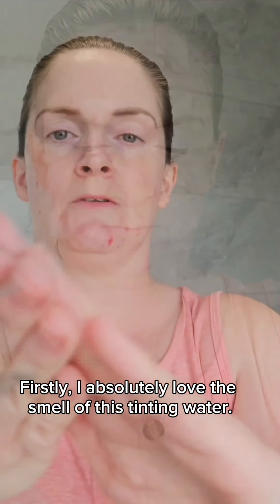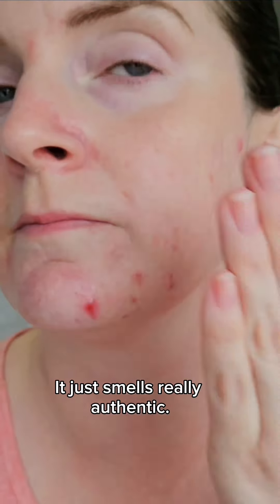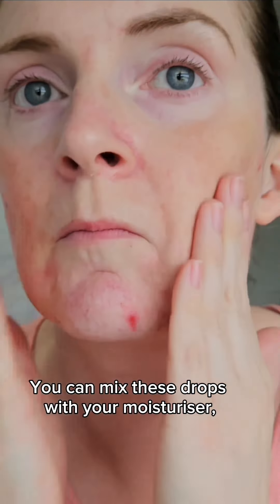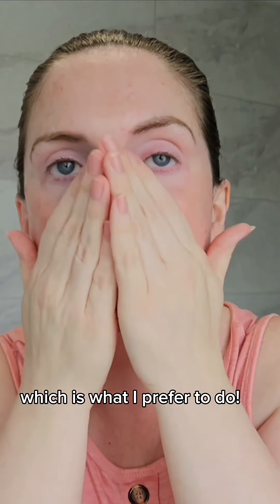I absolutely love the smell of this tinting water — it just smells really authentic. You can mix these drops with your moisturiser, oil or serum, or apply directly to your skin, which is what I prefer to do.